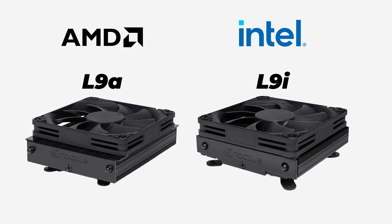The model I have is the all-black Chromax Edition, which looks pretty sick. There are two main versions of this Chromax Edition — the L9A and the L9i — one being for AMD and the other for Intel.